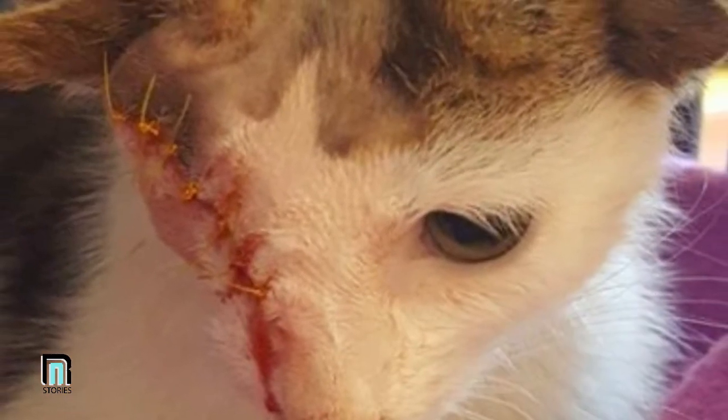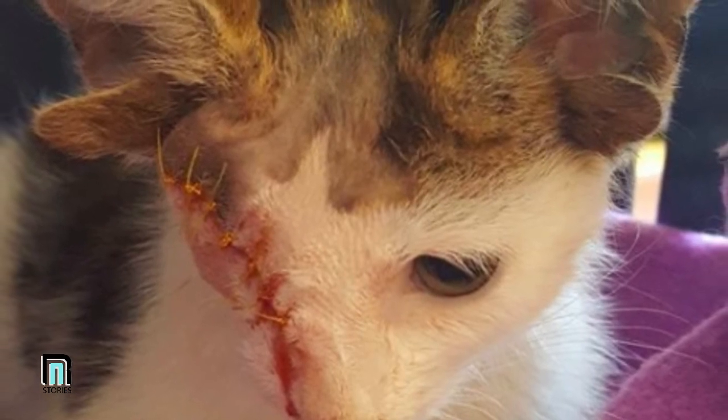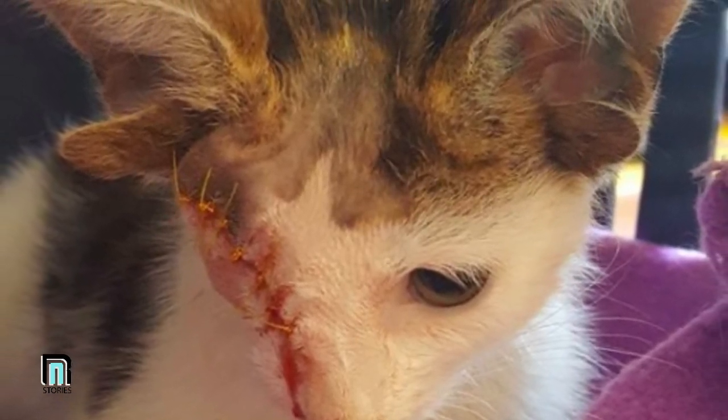Due to his wicked-looking stitches that resembled Frankenstein, Georgia decided to name him Frankie Frankenkitten. We have to agree — the name's quite fitting.